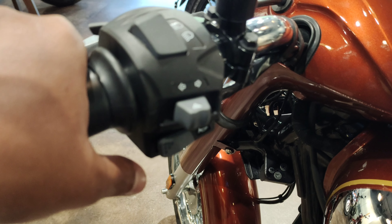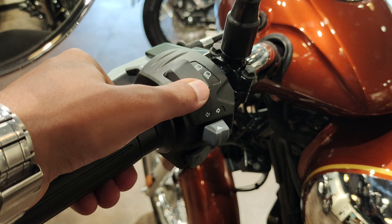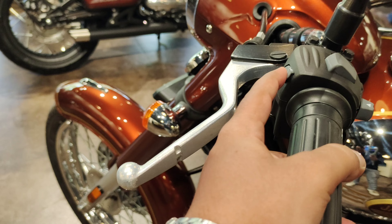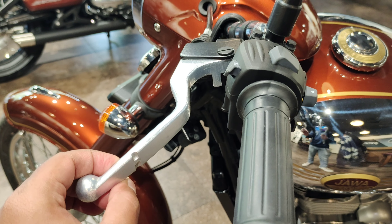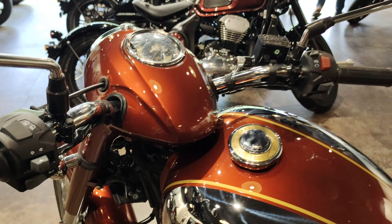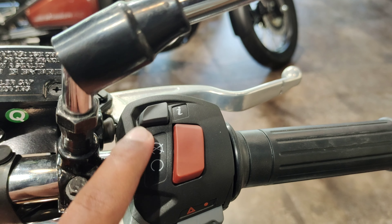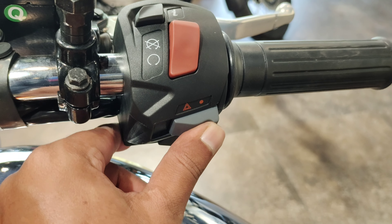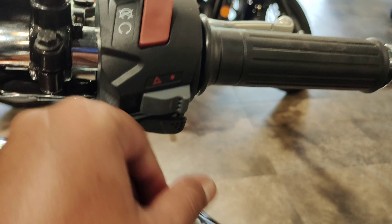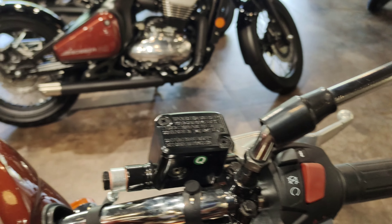The switchgear includes high beam and low beam switches, a pass light switch, and a kill switch with hazard light switch. Aluminum levers on both sides are very premium, with foldable emergency levers. Old school design headlight housing is retained. Self-start button, aluminum levers, round classic rear-view mirrors, and rear brake master cylinder are all present.